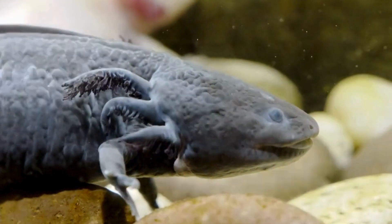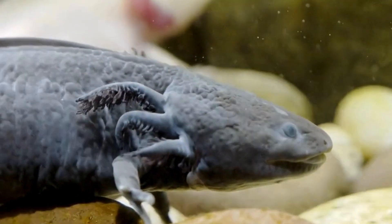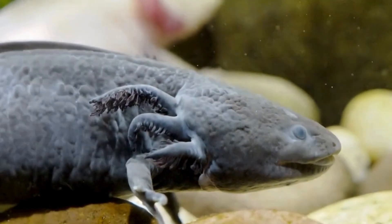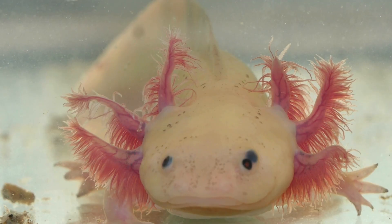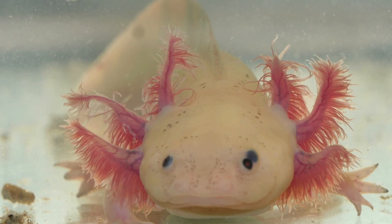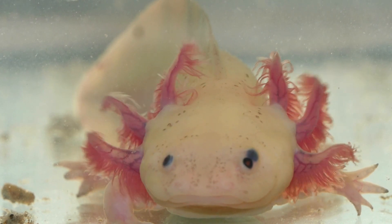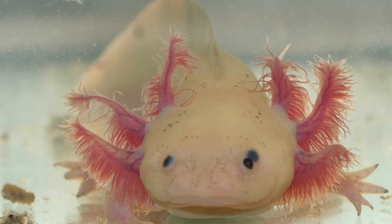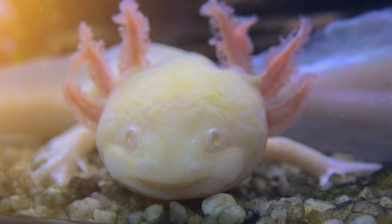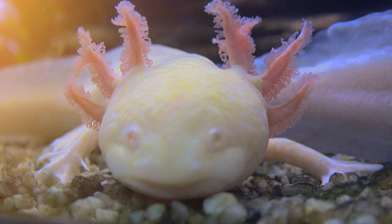With their slender bodies adorned with an exotic range of colors — from shades of radiant gold to earthy brown hues, with scattered spots and stripes enhancing their unique allure — their feathery gills, delicate yet functional, gently sway in the water. Their toothy smiles make axolotls an aesthetic marvel that continues to mesmerize people worldwide.